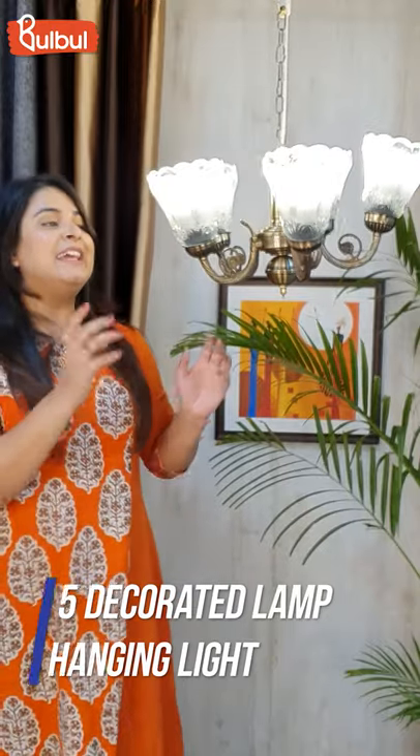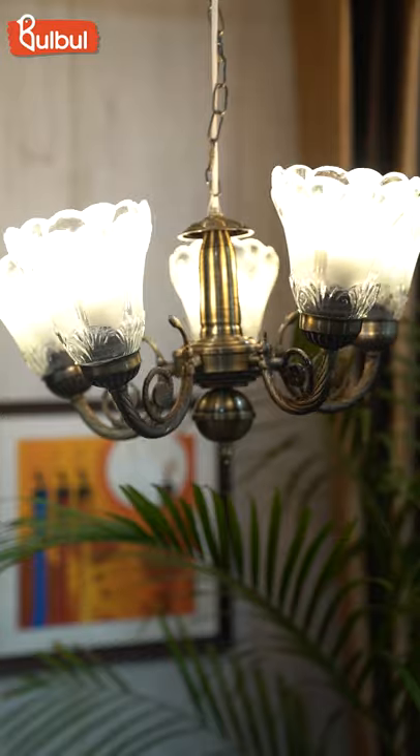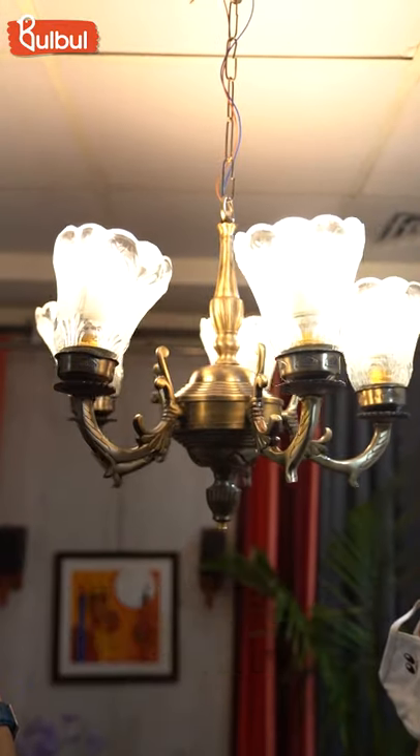Today I have brought you this LED Antique Sandler. The shade is glass and the rest of the material is metal. It is very beautiful and has a very unique look.